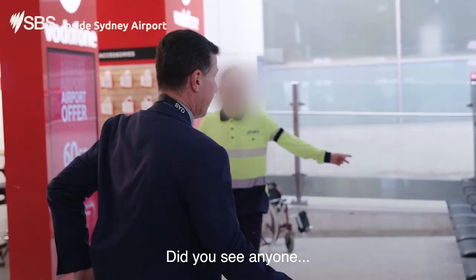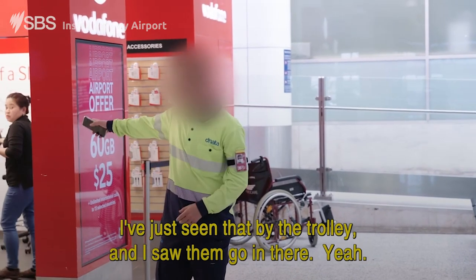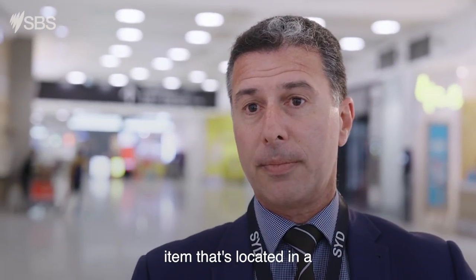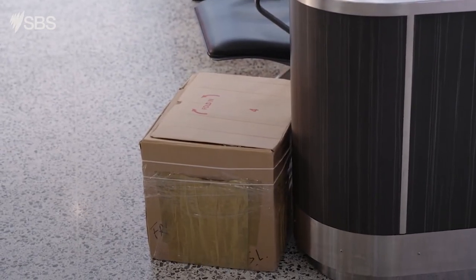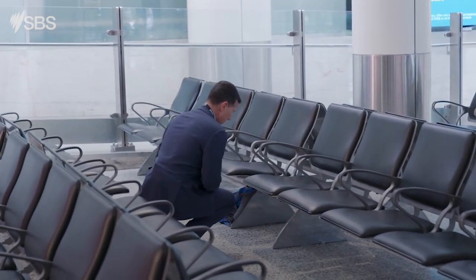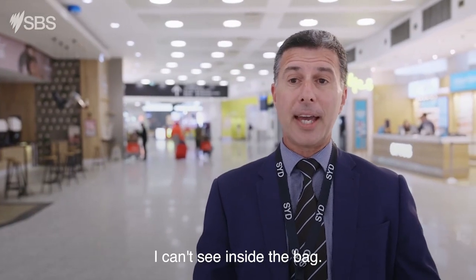Did you see anyone drop that off? Roger. There's a suspicious, unattended item located in an area where you wouldn't normally expect one. Not just one, but two unattended items. I don't know what's in the bag. I can't identify it — there are no identifiable markings on the bag, and I can't see inside.